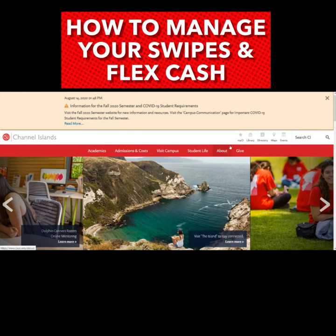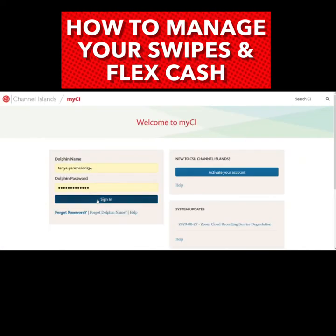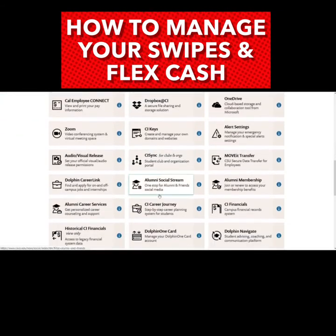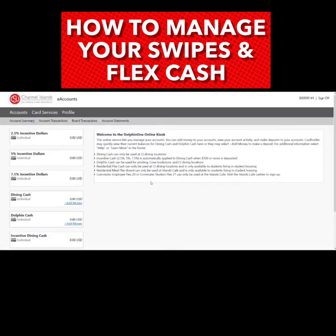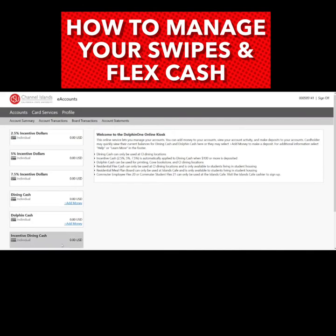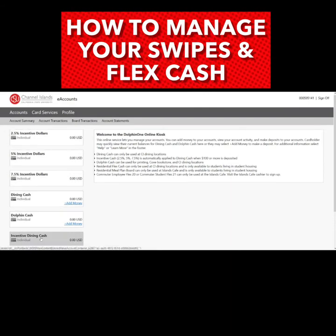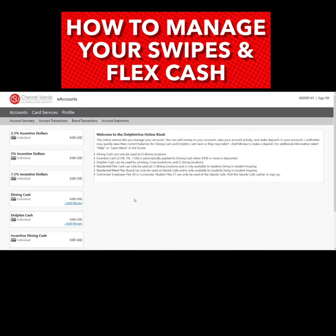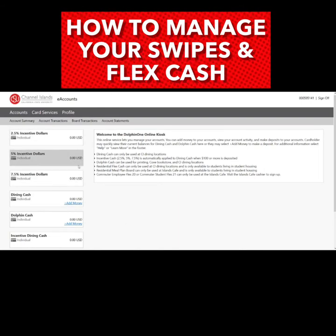Once you're on the main university page, go to MyCI, then scroll down to Dolphin One Card. This is where you can manage your swipes and your flex cash — it's a great resource available for anyone connected to the university. For our housing students, money is preloaded in both the flex cash and dining cash areas where it deducts your overall swipe total. For any other campus community members, you can also load money on here, and housing students can load additional money and track that appropriately.